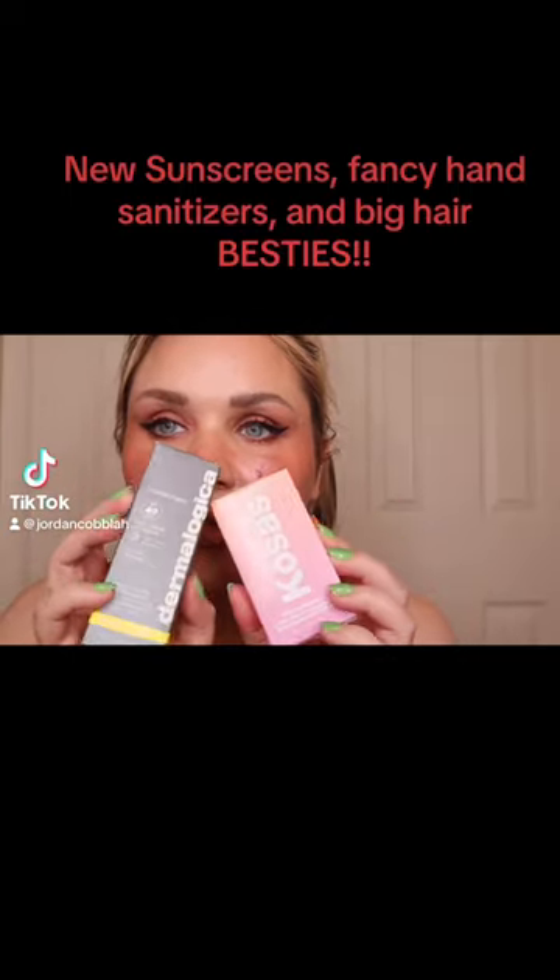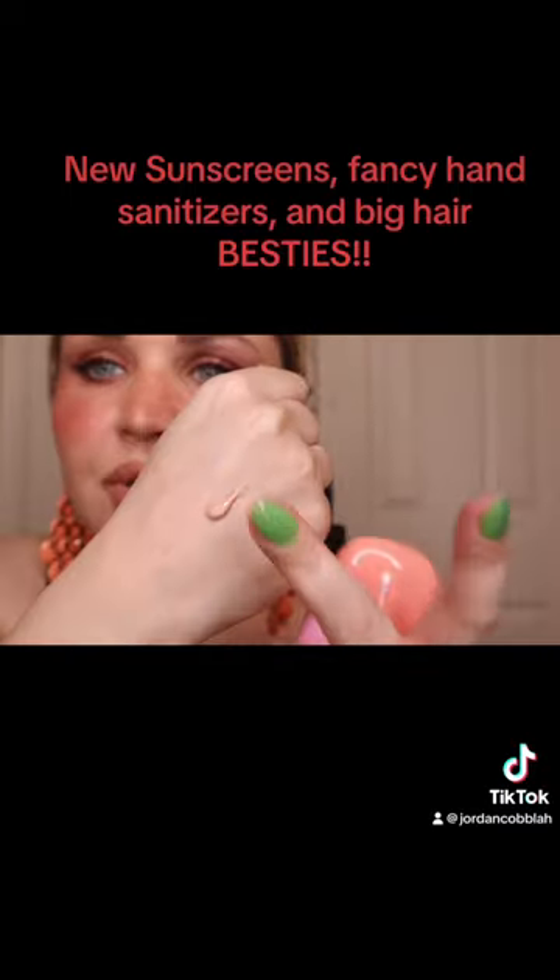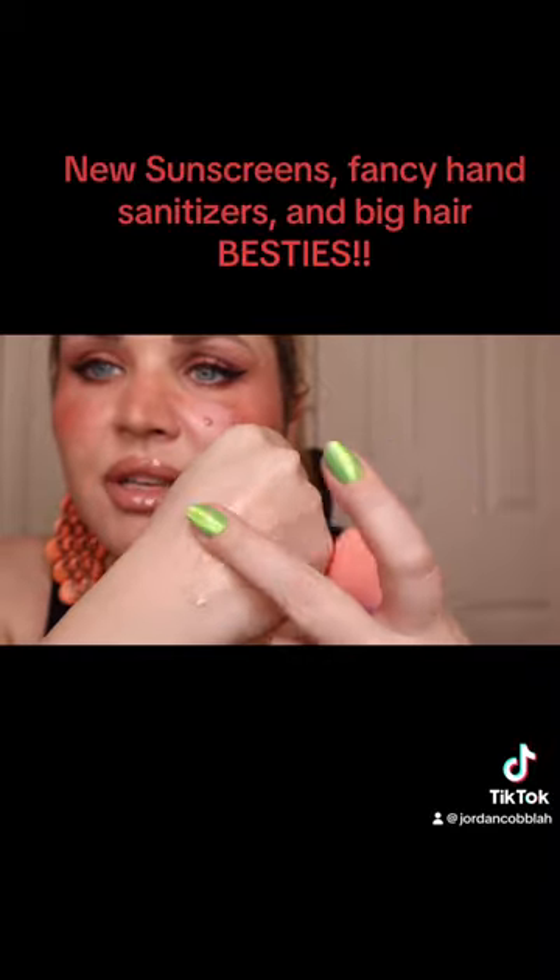Got two new sunscreens, the Kosas and the Dermalogica. That's what it looks like. It's really thick and it takes a lot to dry down. It makes your skin look amazing. But that's what it looks like.